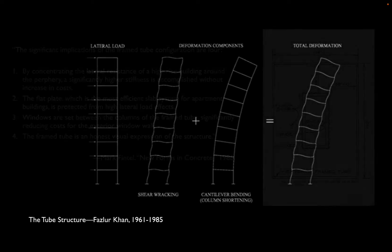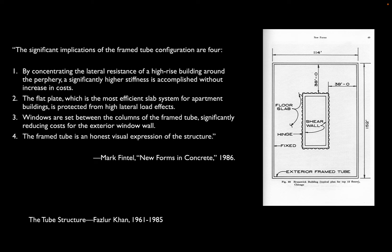Khan recognized that these two forces — shear racking and cantilever bending — would work together to resist deformation and therefore resist wind, that the building would act as a kind of integrated organism. This realization meant that Khan began to think of the skyscraper structure really as a giant column, or as he would put it, a hollow tube. If you concentrated the structure of the building around the perimeter, you'd be designing it basically like a giant hollow column, getting structure out of the center and creating column-free spaces, while achieving substantial wind bracing with relatively little material.